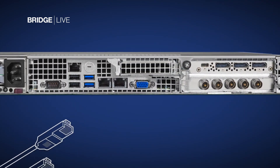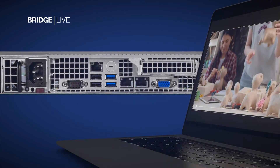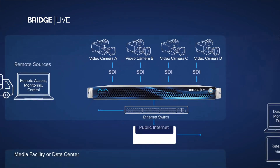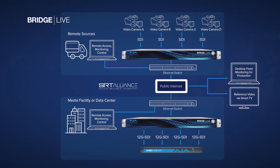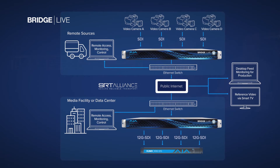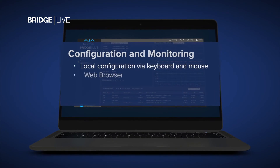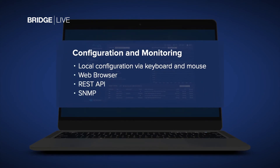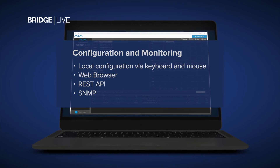Built-in 10 GigE network ports provide plenty of bandwidth to move multiple streams of HD or 4K, and with SRT support as standard, these streams can be moved across the public internet easily, with encryption and reliability. Configuration and monitoring of your streams and channel setups is simple and efficient, with web browser access, a REST API for integration with control systems, and facility-friendly SNMP support.